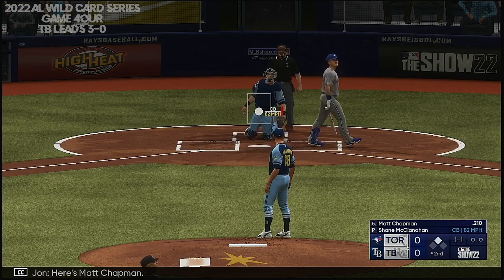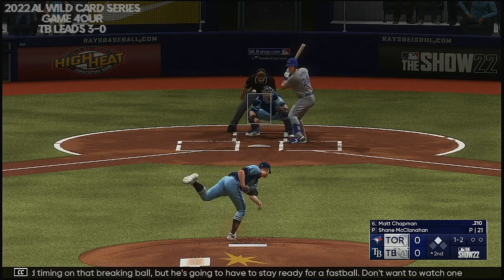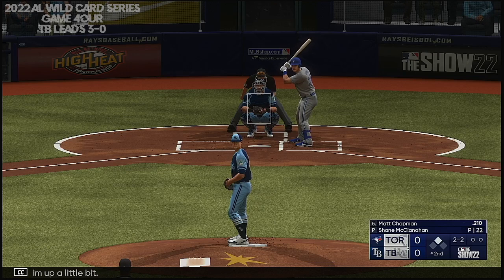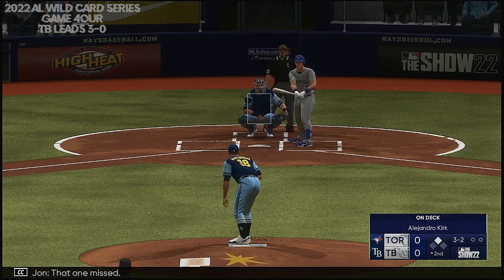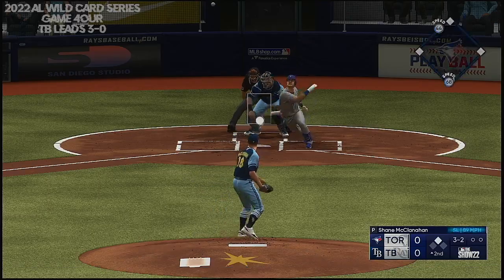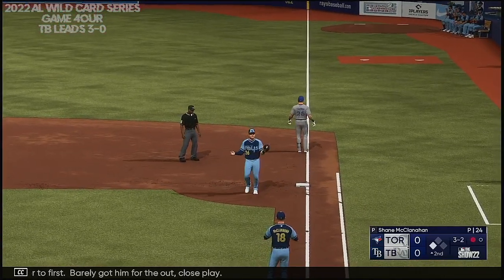Here's Matt Chapman, and a foul ball. Starting to get some pretty good timing on that breaking ball, but he's going to have to stay ready for a fastball — don't want to watch one go right by you. That one almost got him, straightened him up a little bit. 2-2 now, that one missed. No outs, runner on second. Here's a high chopper, over to first — barely got him for the out. Close play.